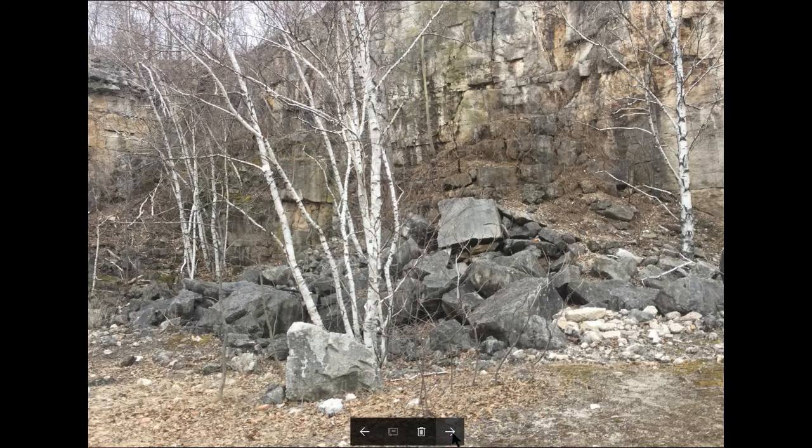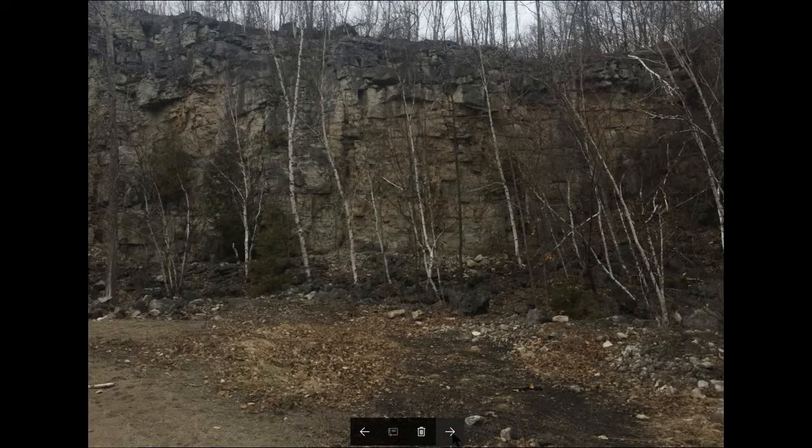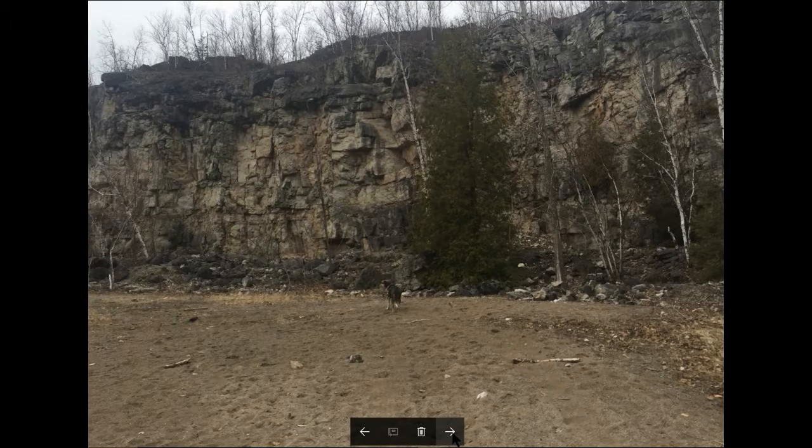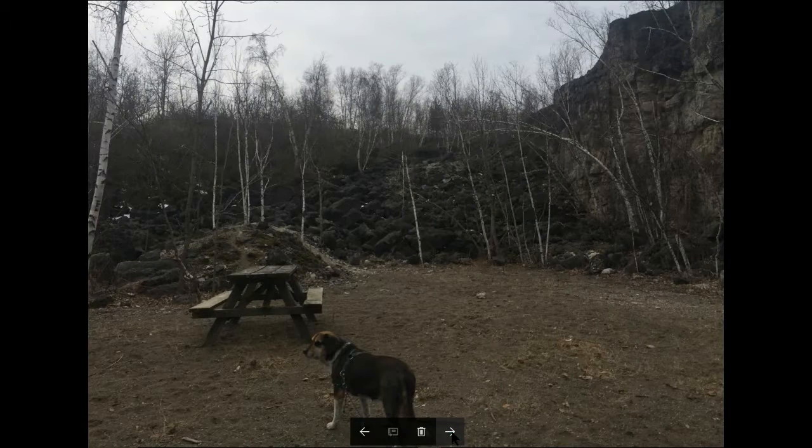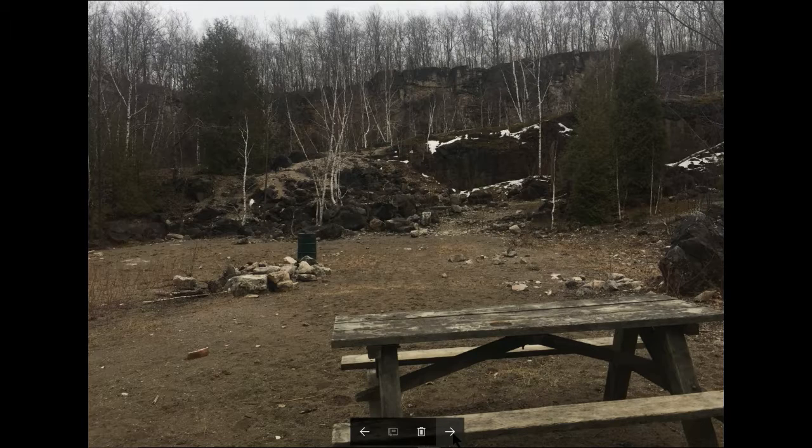Now we're almost at the bottom area and there's a picnic area there. You would think that there's only one way out of this place, but I eventually hiked up those black rocks. There's a look at the other side of the quarry.